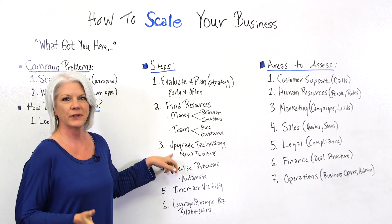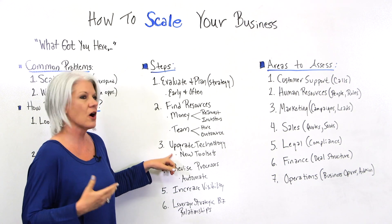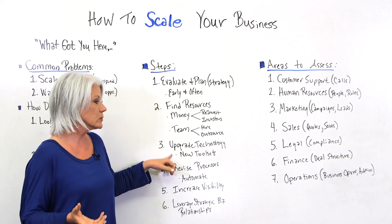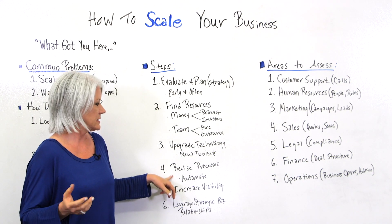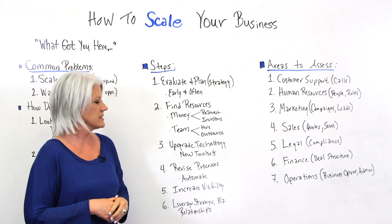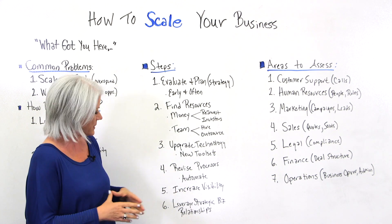Number three, upgrade technology. When we start growing and scaling, we want to begin automating things. There are always new tools, new tool sets, and new apps that make things easier to automate. Number four, revise processes. As you grow and scale, you may need to add or revise processes, and again automate as much as you can.